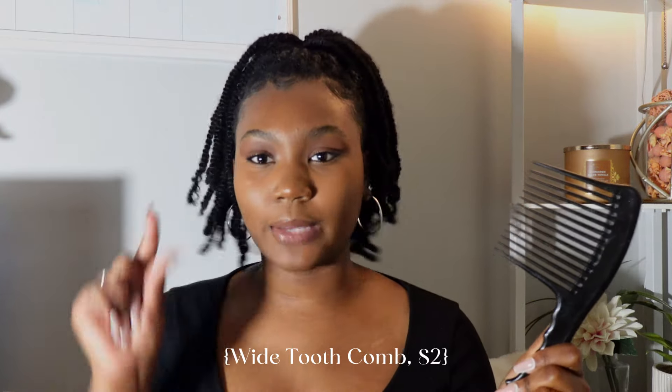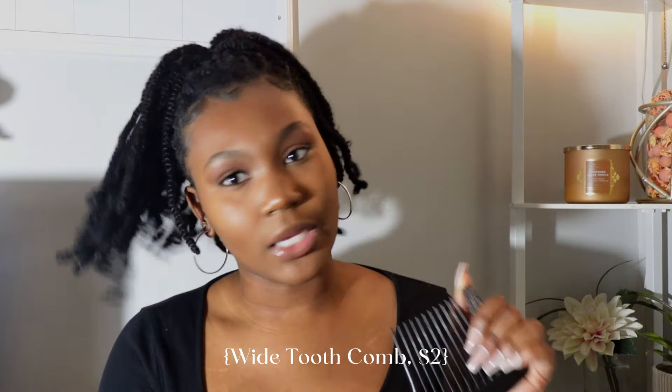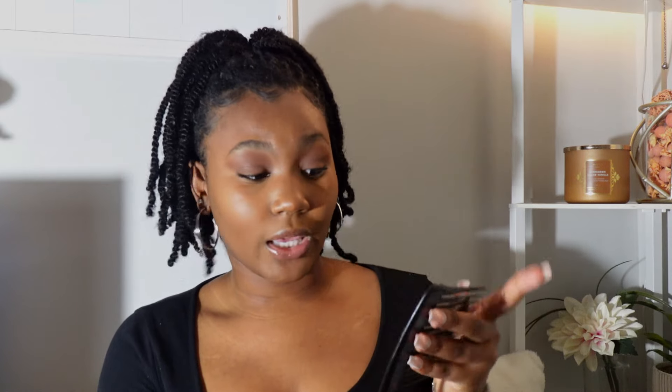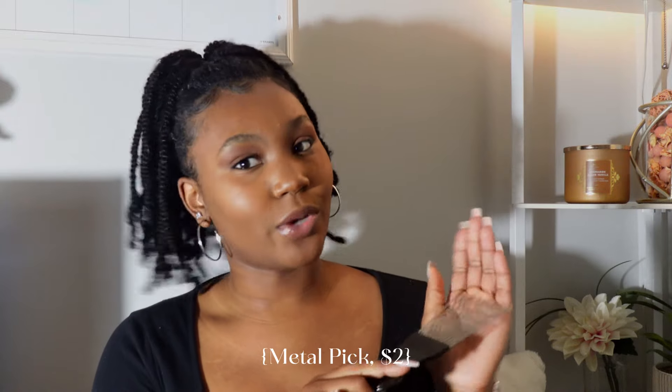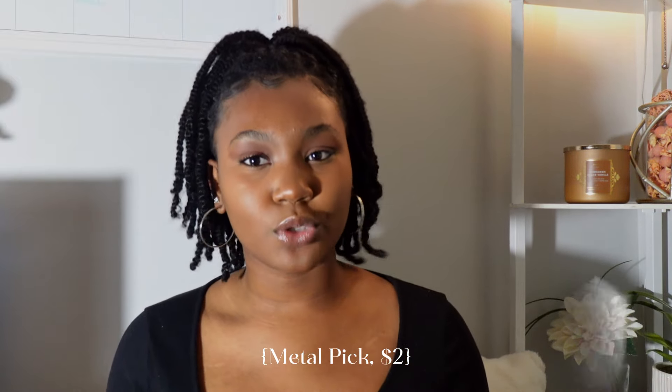I think my favorite hair utensil is my good old wide tooth comb, because y'all know how we are with wide tooth combs — we can't be using the little thin baby combs. This wide tooth comb has been with me through a lot and it hasn't broken. It's probably from the beauty supply, just a regular black wide tooth comb. This is my good old faithful, this is my girl right here.